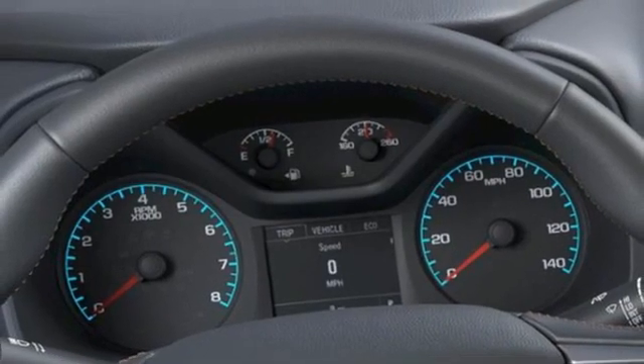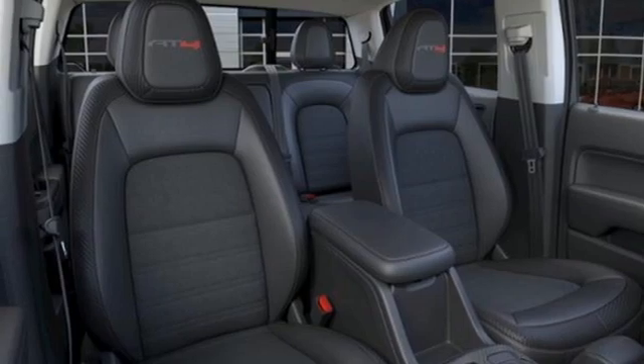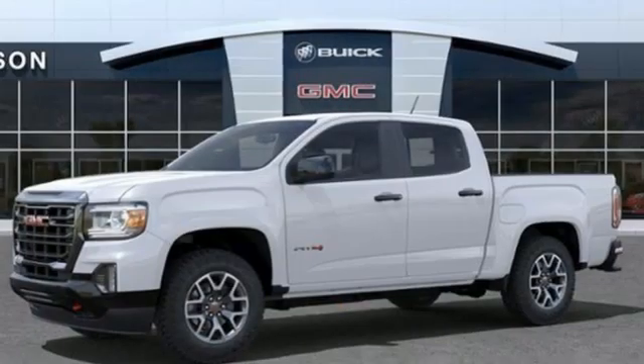Front heated bucket seats, aluminum wheels, electronic shift on the fly, auto-dimming rear-view mirror, and Wi-Fi hotspot.